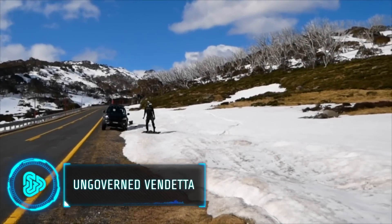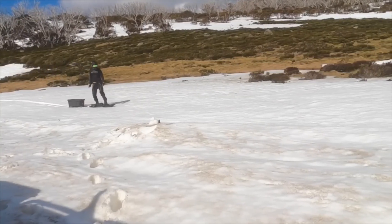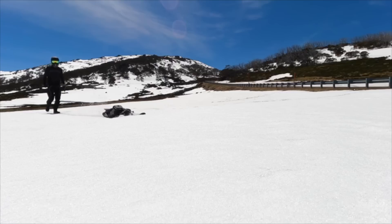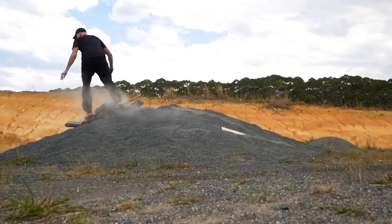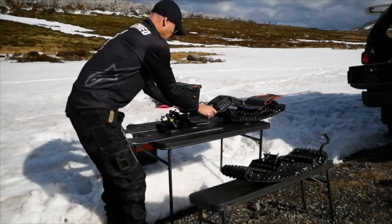The Ungoverned Vendetta is an innovative off-road electric skateboard. Equipped with swappable batteries, it speeds up to 50 kilometers per hour. Its battery life averages 30 minutes for a 75 kilogram rider at 20 kilometers per hour.